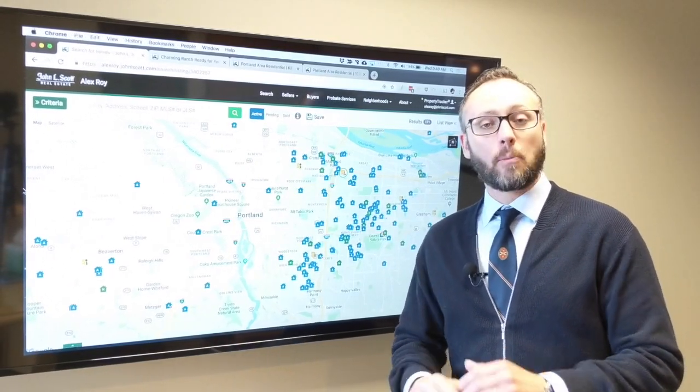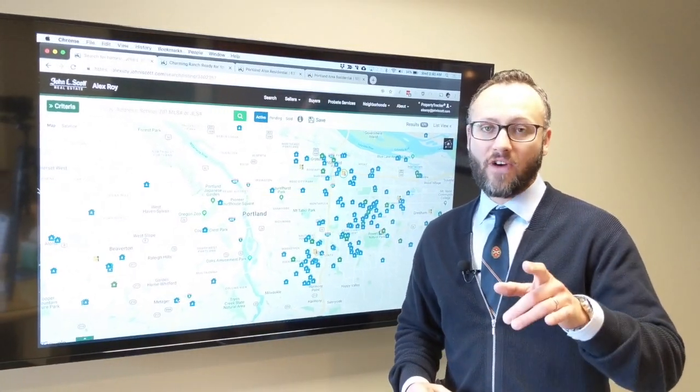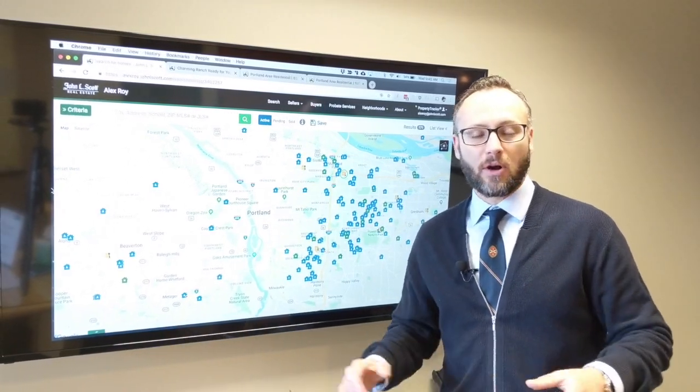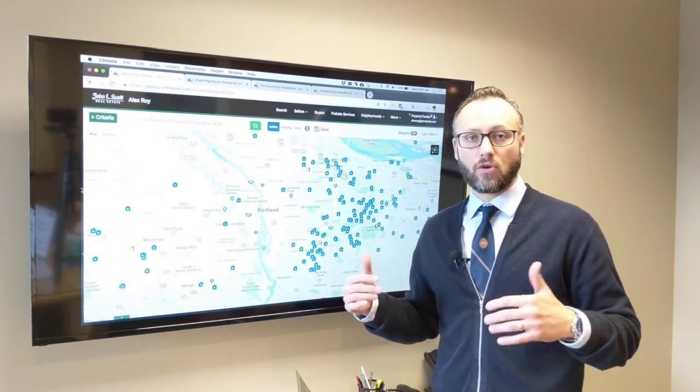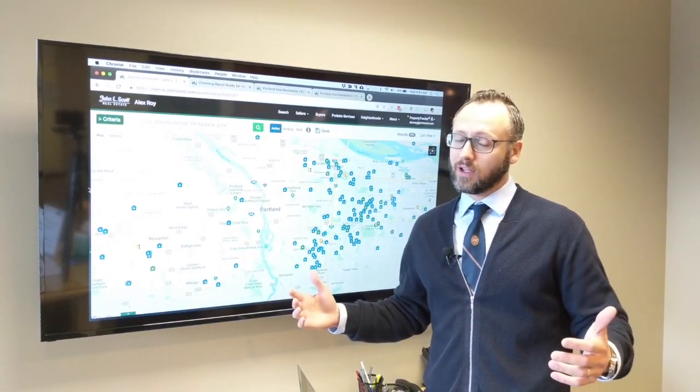Hi everyone, I'm Alex Roy, a Portland realtor that helps buyers find the home of their dreams. As part of that effort, I am bringing you my monthly segment where I highlight three homes that are under $300,000. This is my Three Under Three Hundred.